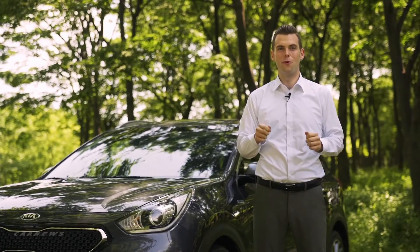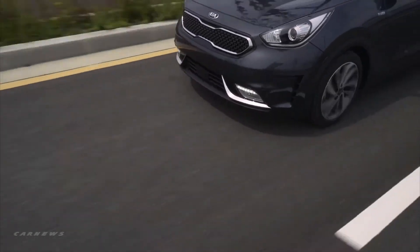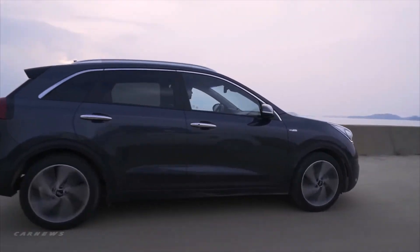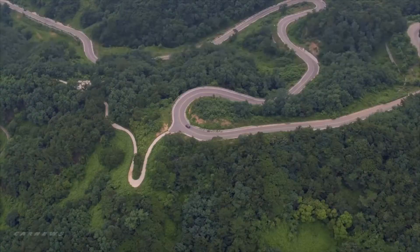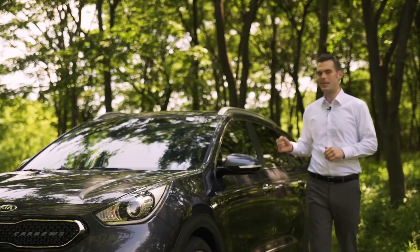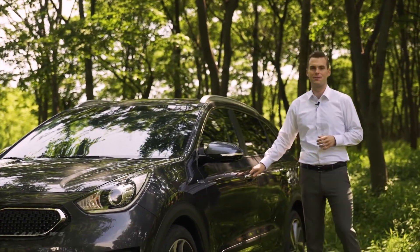The Kia Niro has more than enough space, more than enough technology, and more than enough safety to satisfy your driving needs day after day. The stylish look of this hybrid utility vehicle is sure to turn heads everywhere you go. The Kia Niro — another great step by Kia at keeping this place green.